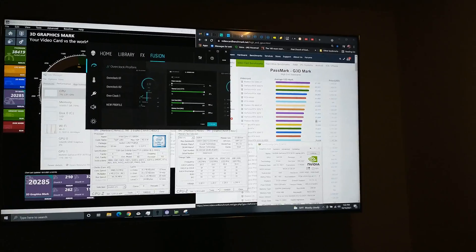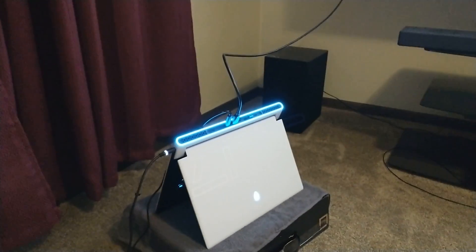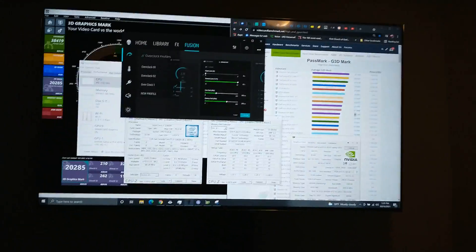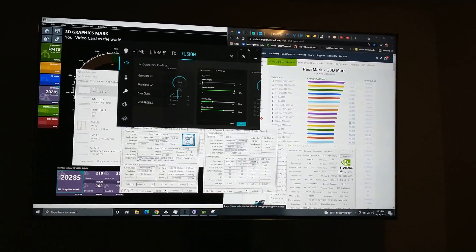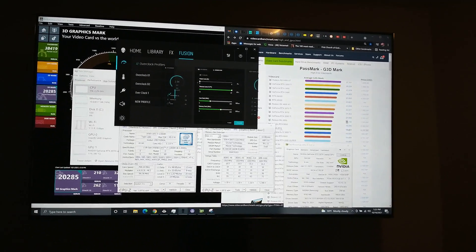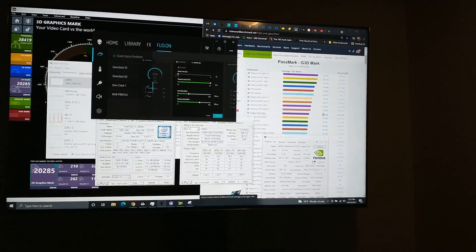The RTX 2080 Super desktop card scores 19,498. This laptop — which I have in tent mode for best cooling, thanks to Linus Tech Tips — scores above that. The RTX 3060 Ti scores 19,600, so this laptop beats that too. It also beats the Titan RTX at 19,851 and the RTX 6000, though it doesn't beat the RX 6800 but comes close.